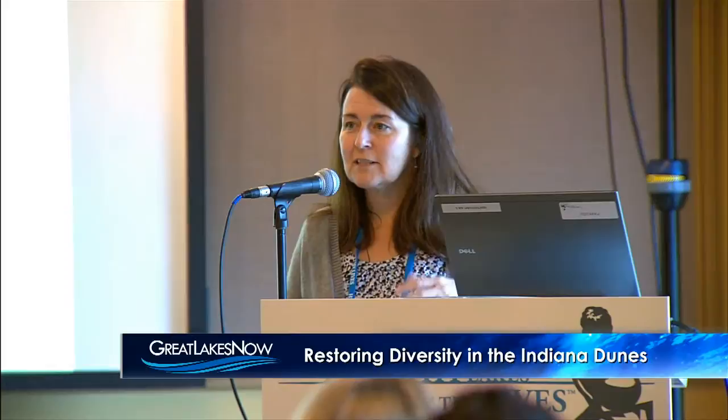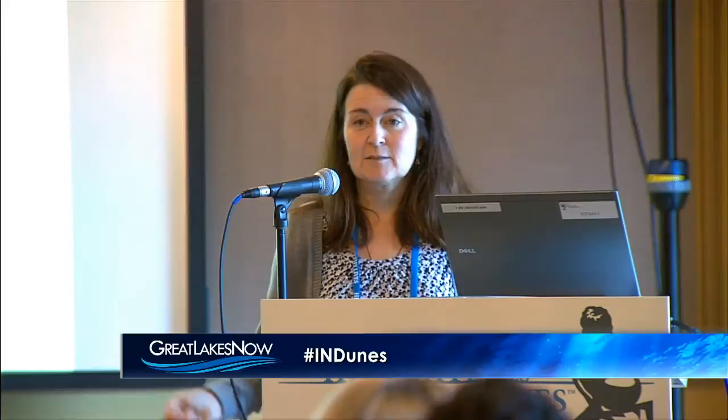We have internally-driven restoration projects such as exotic plant management team work and smaller-scale work we fund with our base funding. We have a very strong volunteer program with stewardship days and businesses that come in for work days. We have joint projects with partners like cooperative weed management teams, mitigation projects, and wetland projects funded through mitigation dollars. We've also been lucky enough to get some settlement money from air quality settlements through the EPA.